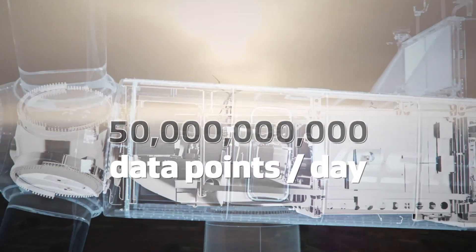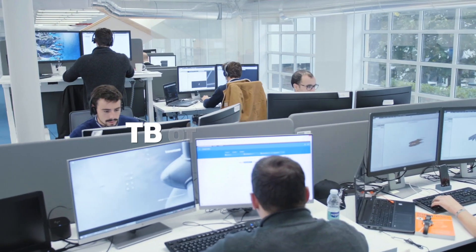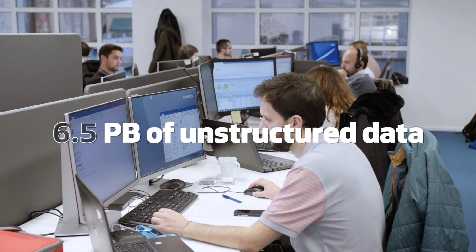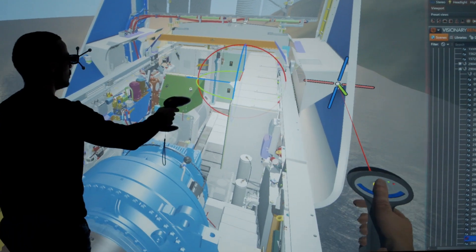Our renewable energy solutions generate much more than clean energy — they also generate extremely valuable data, and what we basically do every day is develop solutions for the most critical software areas that control the turbine.